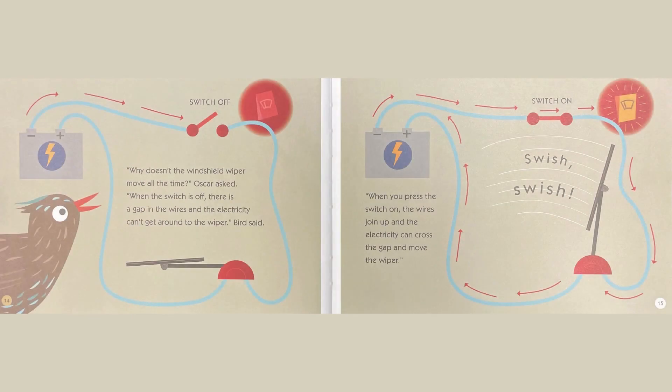Why doesn't the windshield wiper move all the time, Oscar asked. When the switch is off, there's a gap in the wires and the electricity can't get around to the wiper, Bird said. When you press the switch on, the wires join up and the electricity can cross the gap and move the wiper. Swish, swish.